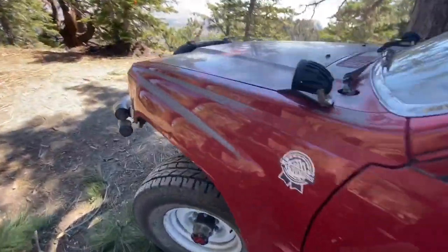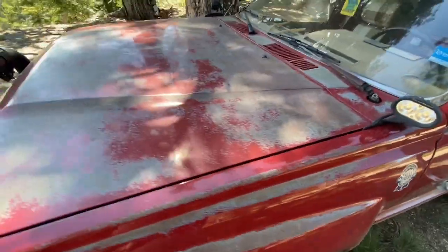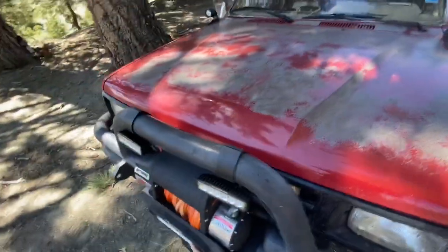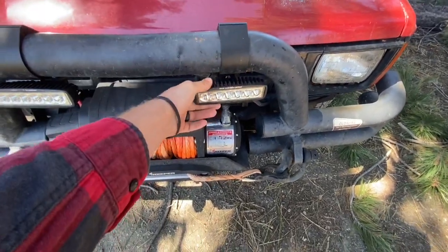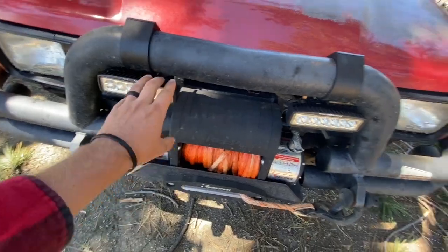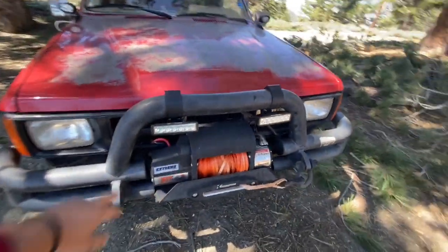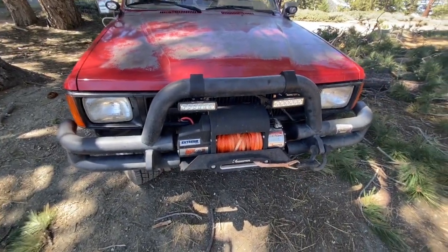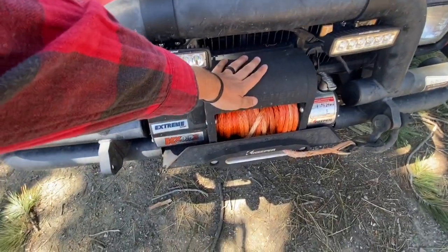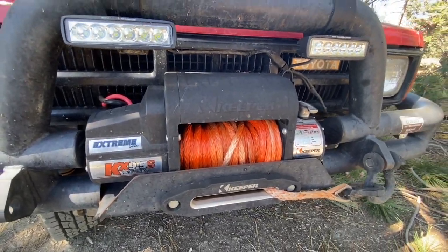Up front we have Hardcore Lighting ditch lights and then some Hardcore Lighting lights on the bumper. I think I might swap these out for some smaller round ones because they kind of make it look like a cop car with the strobes on the bull bar. And then the Keeper 9,500-pound synthetic line winch.